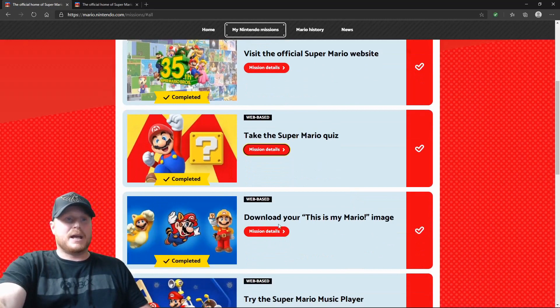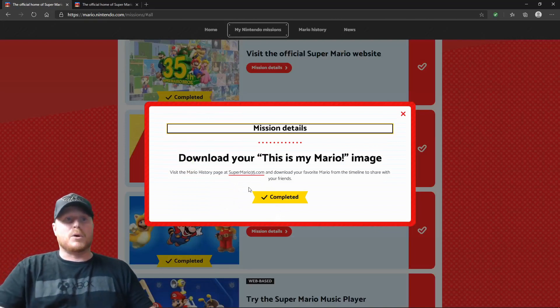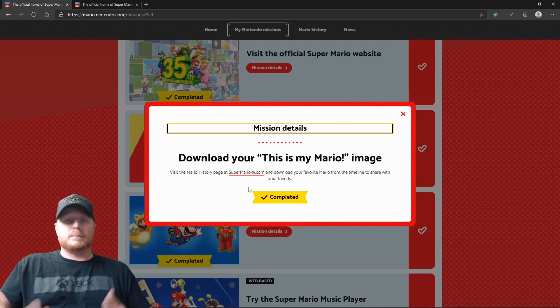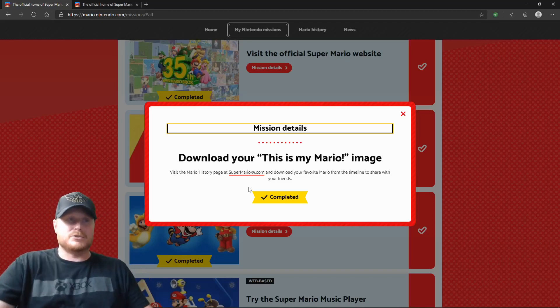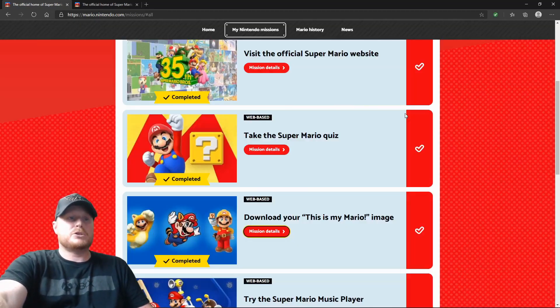The next one is download your 'This is my Mario' image. Visit the Super Mario 35 site and download your favorite Mario from the timeline to share with your friends. You're basically just downloading a picture — picking what is your favorite Mario, you download a picture, and it's done. It's that easy. Once you download that picture, the third box is completed.